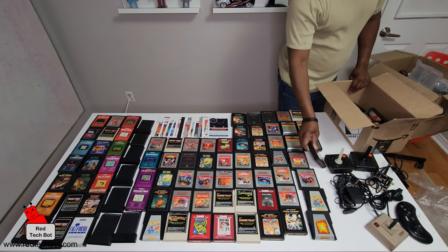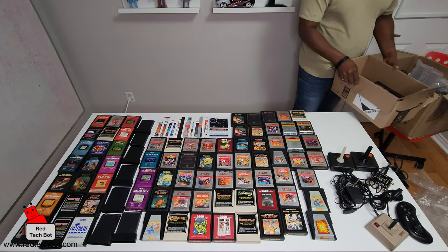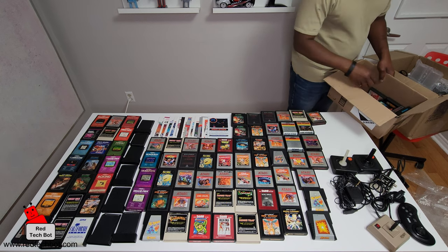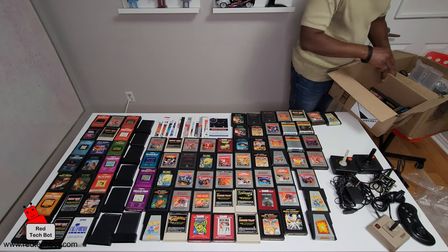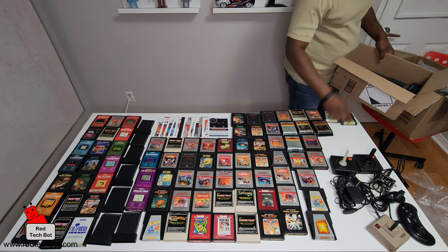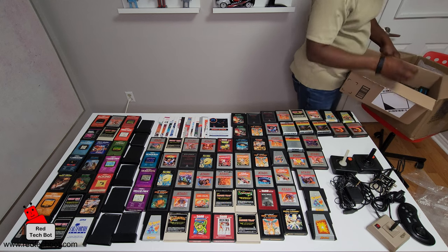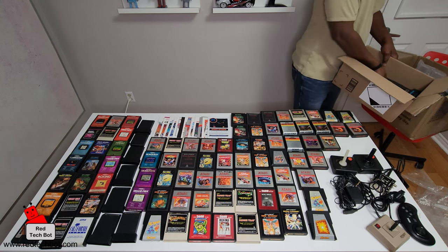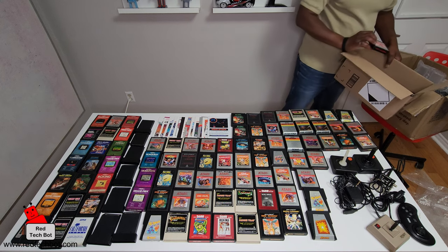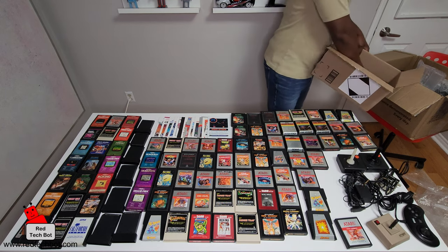Baseball. Let me move this over here — Pole Position, Q-Bert, Popeye, Star Voyager, Star Voyager again, another Vanguard, Jungle Hunt, Star Raiders, another Pole Position, another Baseball, and Pac-Man.